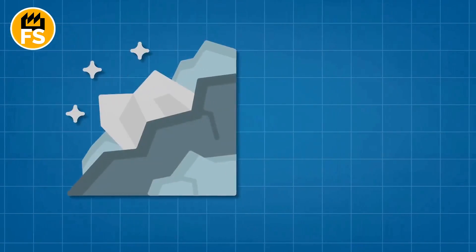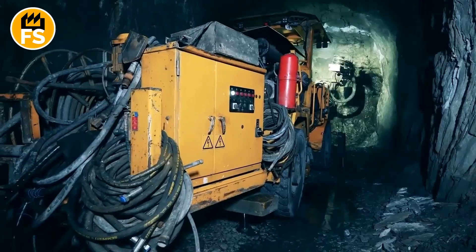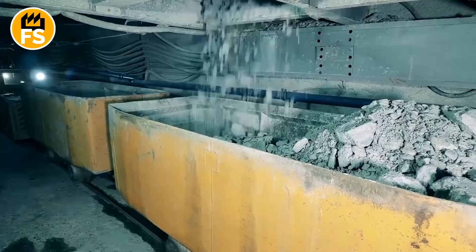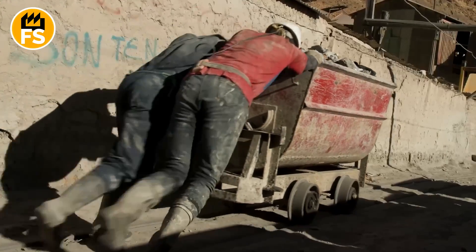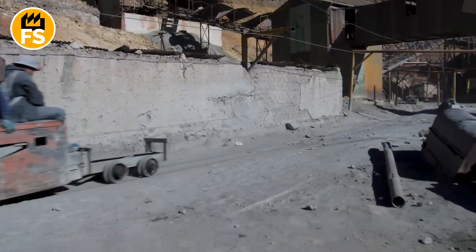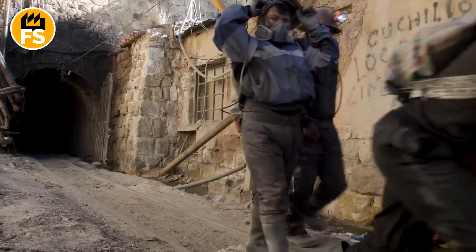Every day, the mine produces 7,700 tons of ore, and every single tonne has to be transported to the surface. The ore is loaded into trains that carry it to a central collection point, where it's then brought up to the surface. When I saw these trains, I realized that the mine is like an underground city with its own logistics system.